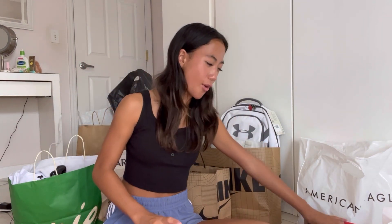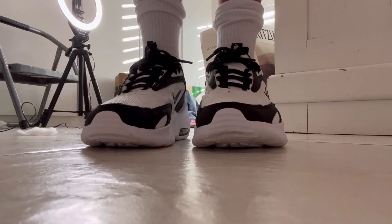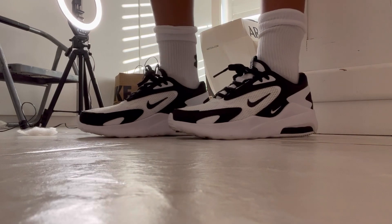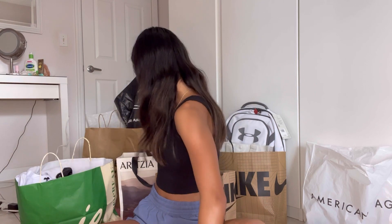Moving on to Nike. I really needed a pair of running shoes, so I'm so happy I got these — they're so pretty and also super comfortable. I'm so excited to wear these to school. The next thing I got from Nike were these socks, and these were $22. Honestly I feel like that's a lot of money for socks, so I think I might return these, but they go super well with the shoes so I'm not sure yet.